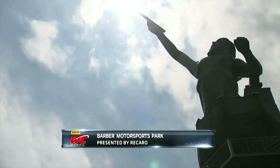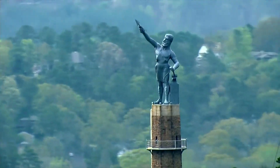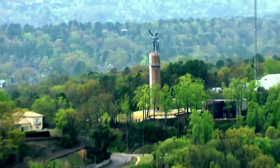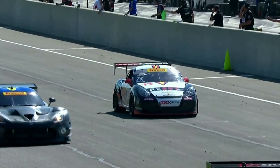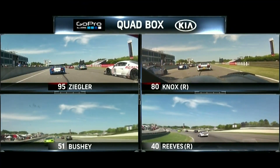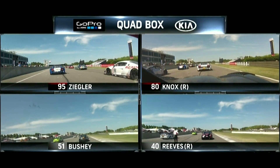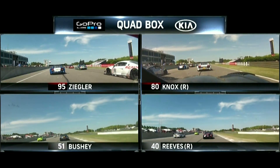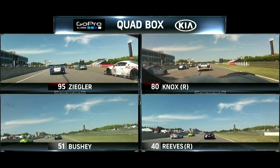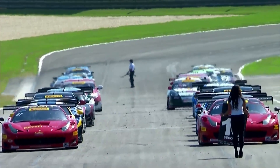Welcome back to Barber Motorsports Park as we are ready to set sail for this third round of the GT, GTA, and GTS Championship chase. Today our focus is on the track and we have some very special things unfolding — here is our quad box presented by Kia featuring these amazing GoPro cameras. The action should be fast and furious around this tight racetrack. Tough to pass — you're going to trade a little paint. Initially designed as a motorcycle racing track, it presents unique challenges, especially for the big GT machinery. Watch that green flag at the back of the grid — when it flies, you'll see a 10-second board raise, indicating the start sequence will begin.